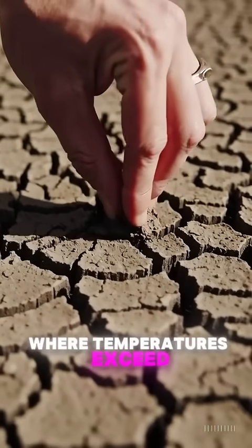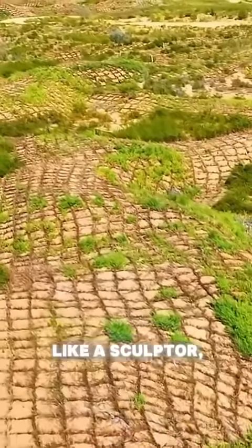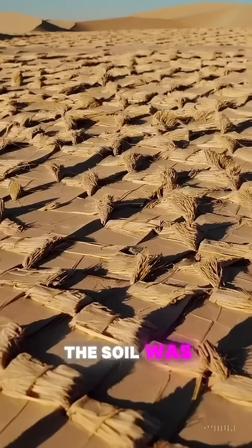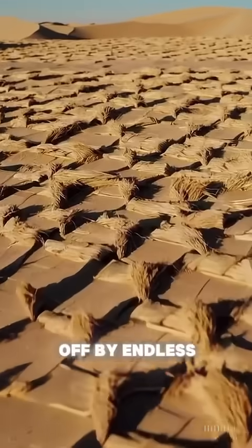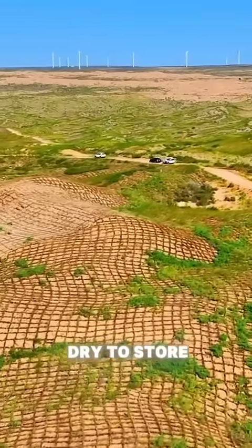In the Gobi Desert, where temperatures exceed 50 degrees, heat and fast gusts carve the ground like a sculptor, and the land had long been considered lost. The soil was broken — fine particles carried off by endless gusts, stripped of organic matter, too loose to hold seeds, too dry to store water.